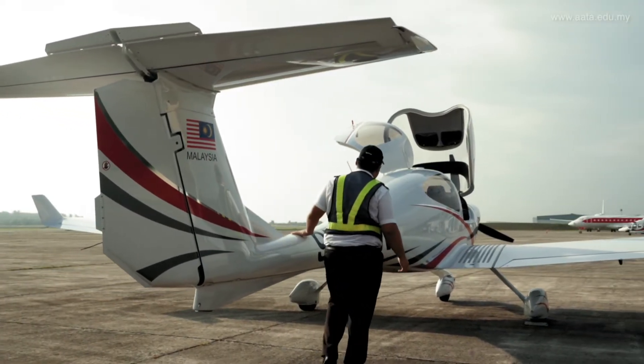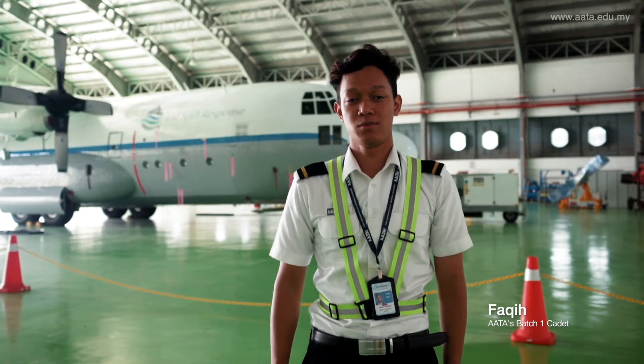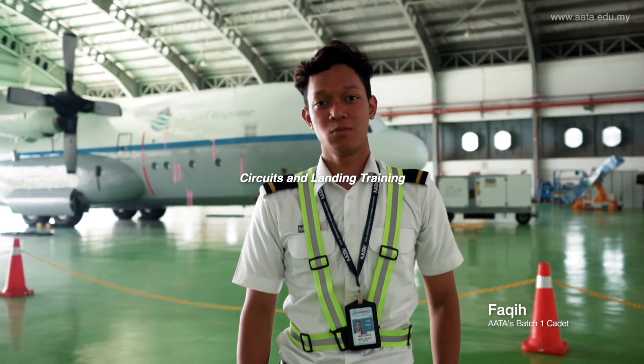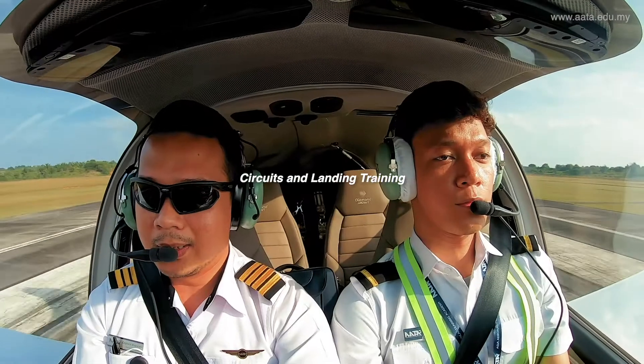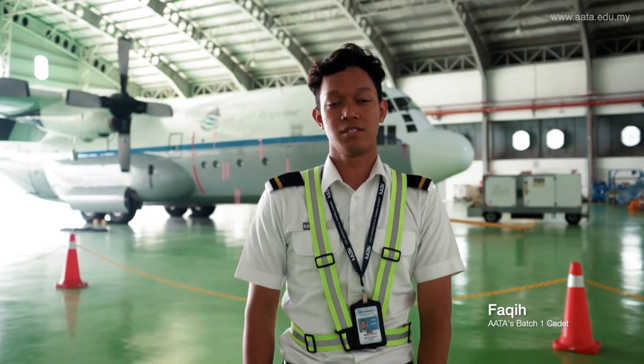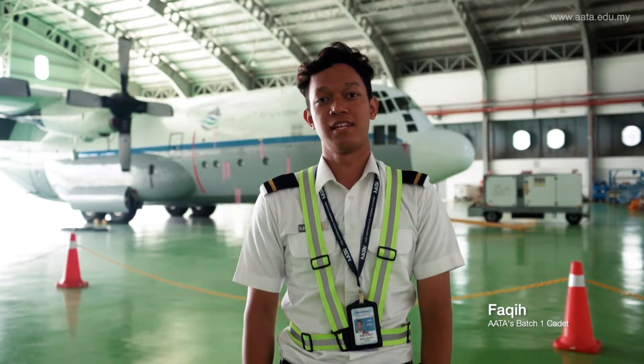For our first solo, we prepare a lot of things such as circuit training which contains upwind, downwind, funnel, and touch and go. We do a continuous one hour of touch and go which consists of six take-offs and six landings.